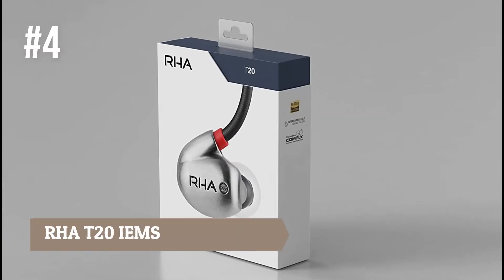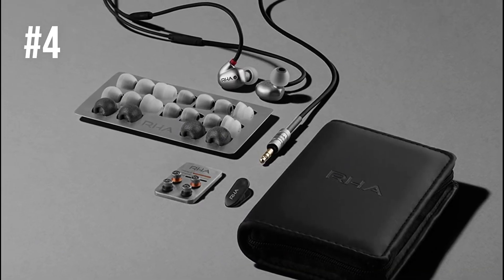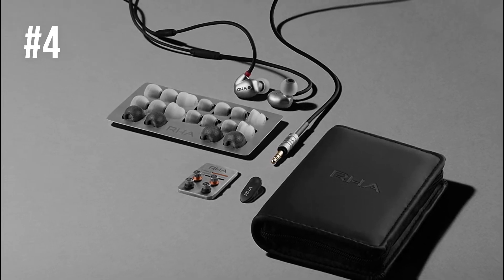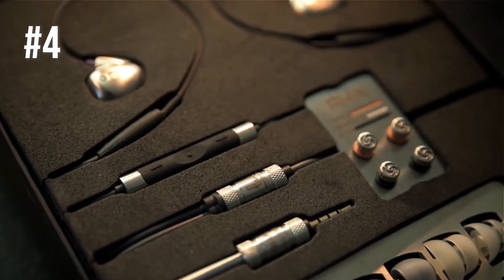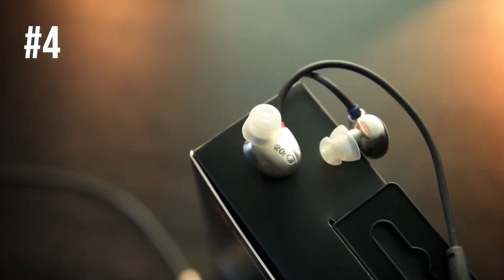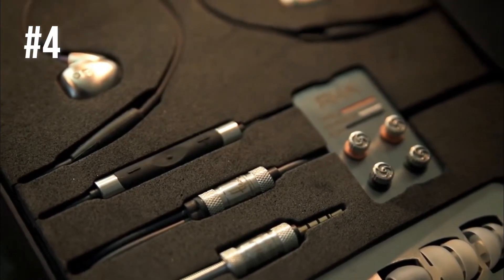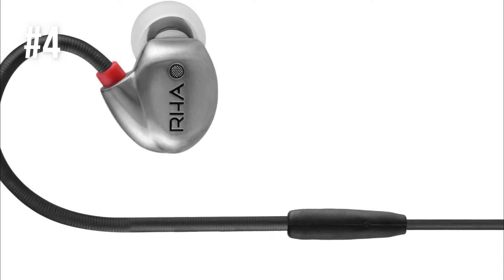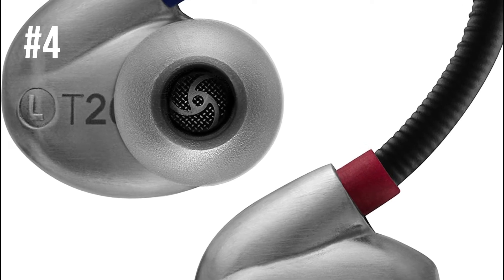Number 4: RHA T20 IEMs. The T20 makes full use of the RHA dual-coil driver technology and adds to the overall sound quality with two more drivers that act as one. Even though they are rather small, these earbuds are amazing in creating the perfect high-res audio experience. The sound can be customized to the listener's preferences using the built-in bass and treble filters, meaning you can enhance the bass when the music asks for it and reduce it when listening to classical tunes.